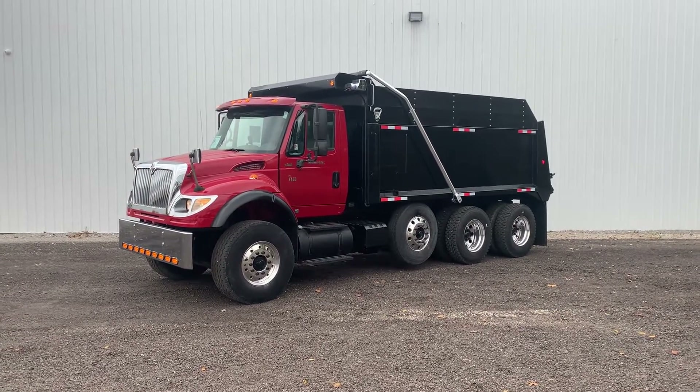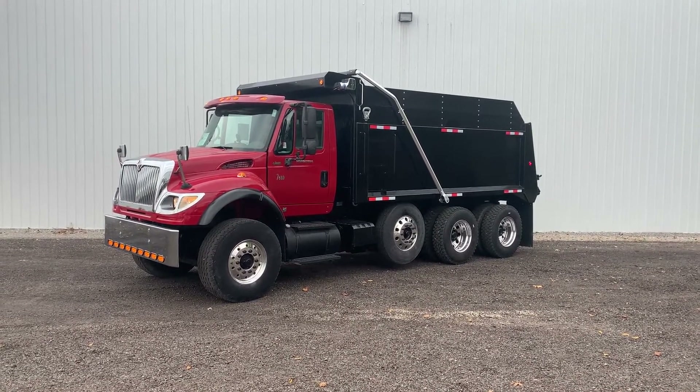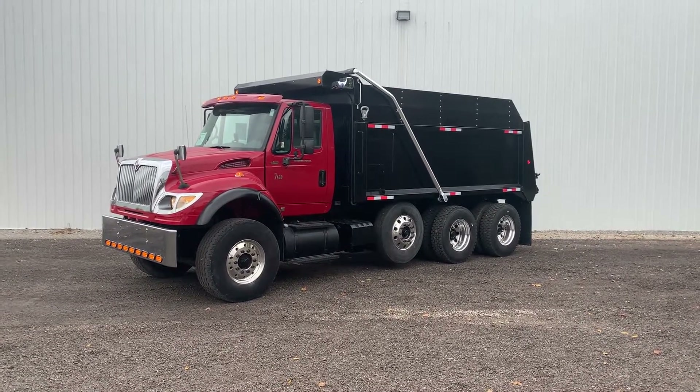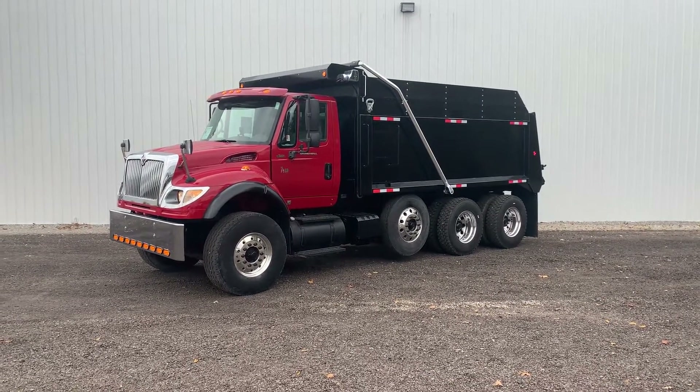Truck's got 228 on the miles. It's a Cummins ISM, 385 horse, 8LL manual transmission, 20 front, 46 rear, with a steerable pusher axle.